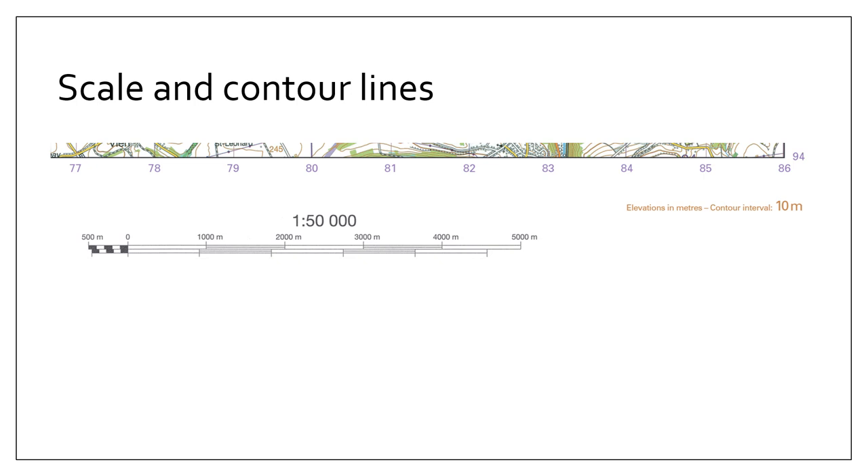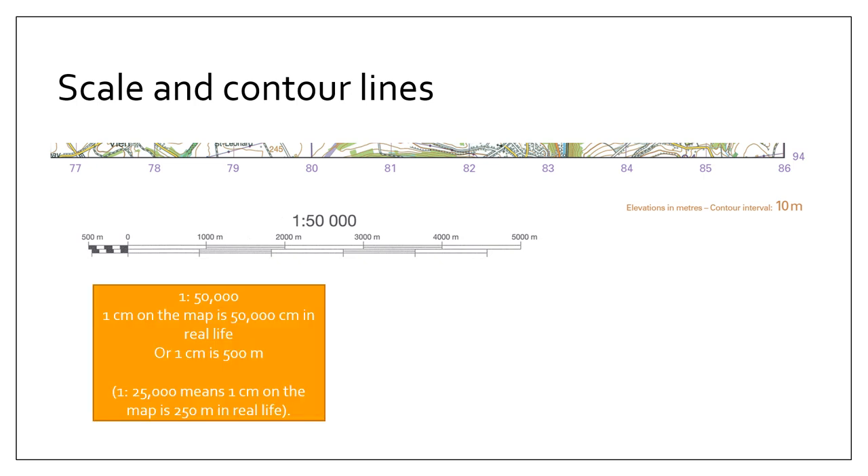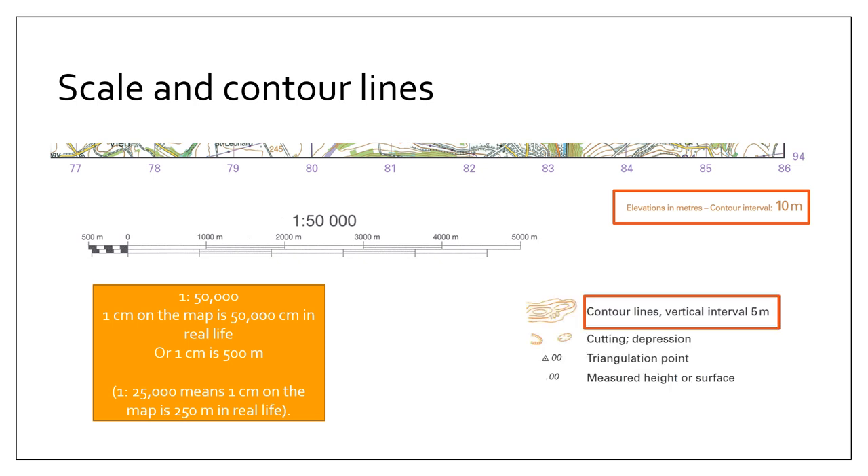Also double-check the scale and contour line interval and make a note. For example, if the scale is 1:50,000, one centimeter on the map equals 50,000 centimeters in real life, or 500 meters. If the scale is 1:25,000, one centimeter equals 250 meters in real life — it's worth writing that down as a point of reference. Also identify the contour line interval; on this particular map it's 10 meters, which might be written directly underneath the map or found in the key. On another map, the gap between contour lines might be 5 meters.